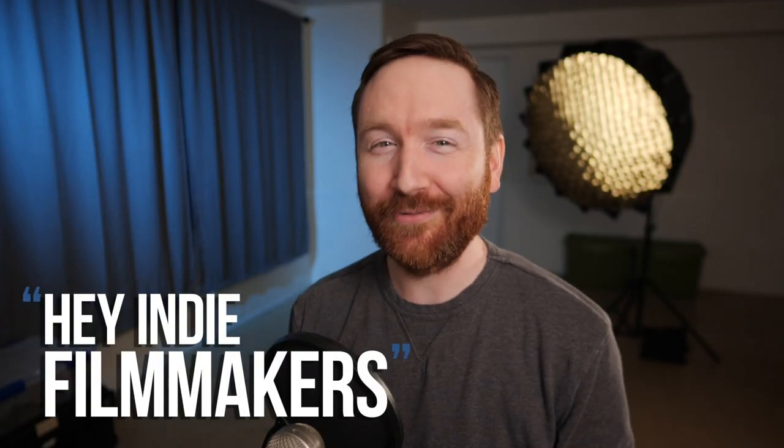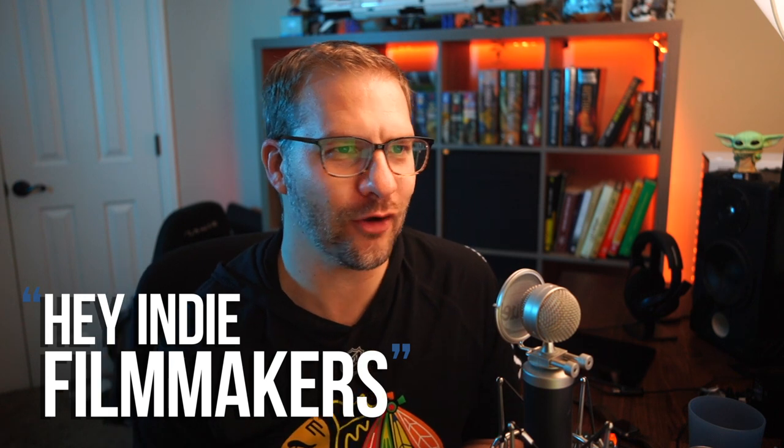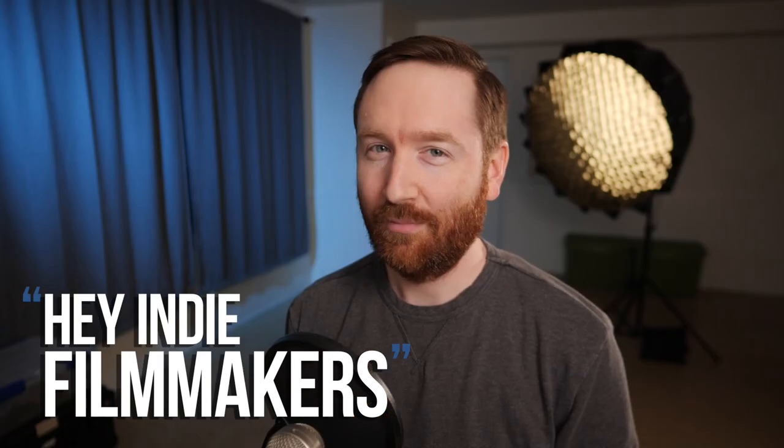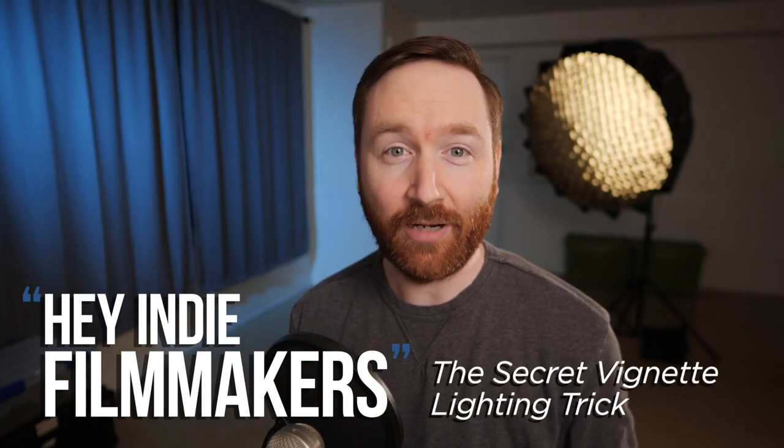Hey, indie filmmakers, I'm Griffin Hammond. I'm Nick Bodmer, and today we're talking about lighting setups and how Griffin was able to film socially distanced interviews while traveling. Plus, I have a simple lighting trick I want to share with you that I've been using on a lot of my recent videos.